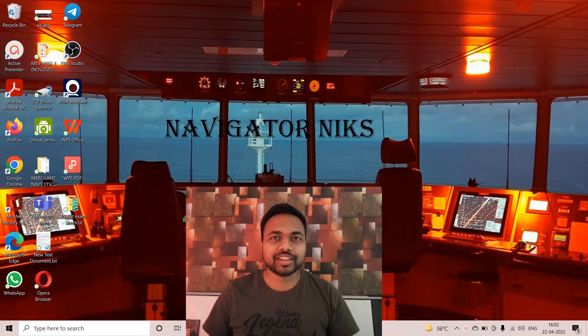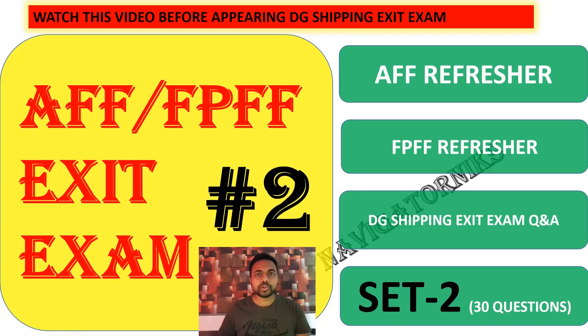Hello, welcome back to the channel. Today we are going to see Part 2 of AFF and FPFF questions being asked in the DG exit exam. In the first part we covered 30 questions, and now we will start from question number 31.